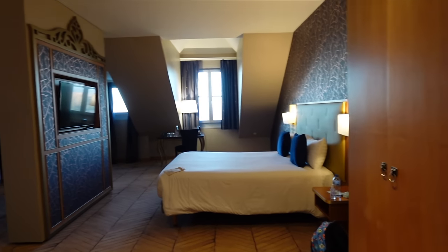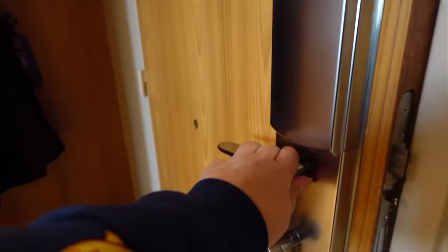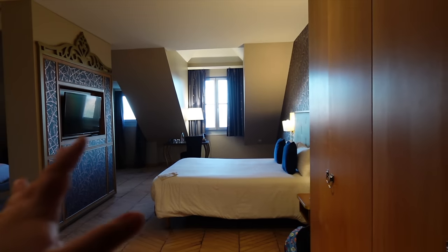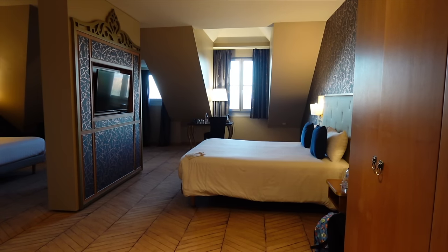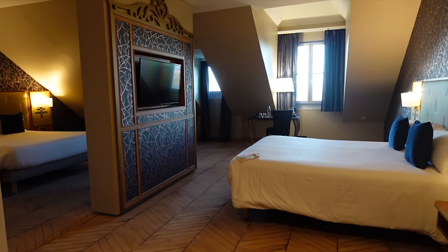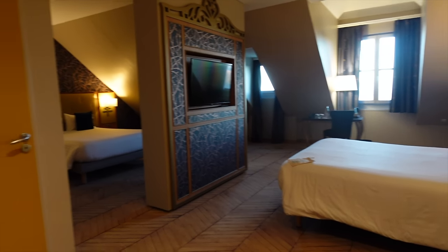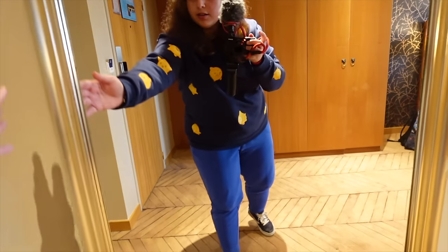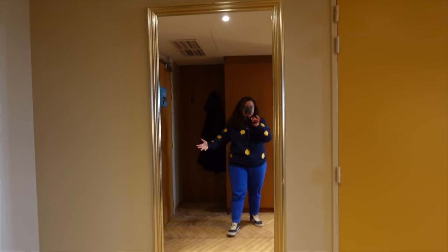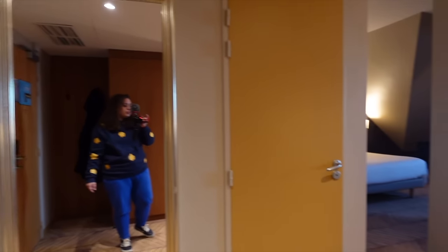There you go, a quick glimpse of the room. You do have to put your card in for everything to work. On my right you can see some little hangers for coats, but honestly you care about the room because the room is fantastic. On my left there's a full-length mirror — very nice and elegant for the theming of this hotel. Very castle-like, very royal, if you will.